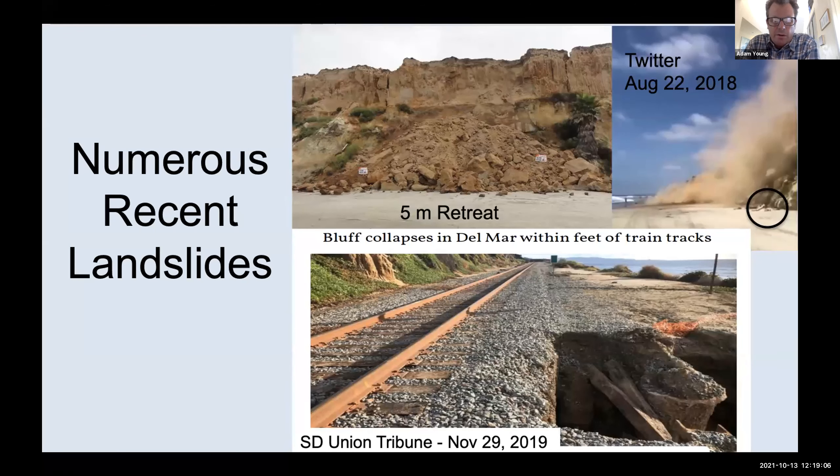During this time period there were several large landslides documented in the press. One nearly landed on someone on the beach. Another event had rainfall running over the top of the cliffs, eroding the cliff almost all the way back to the railway tracks. This event, as well as several others during this period, caused the railway to be closed and inspected, which is extremely disruptive to the San Diego region. It's important that we try to understand these processes so we can help mitigate them.